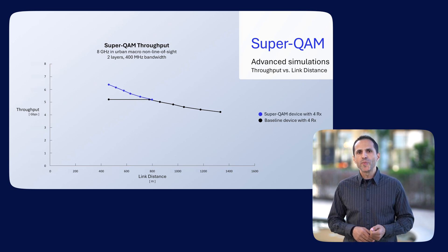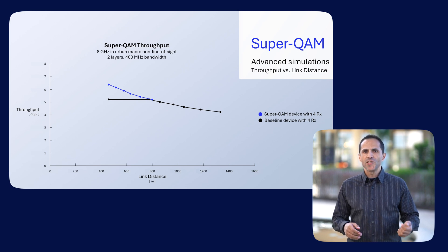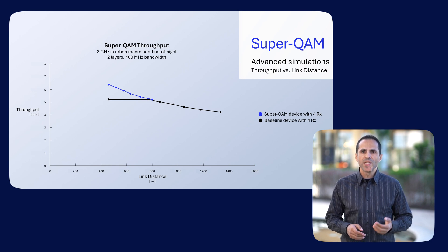With 4K QAM, this performance ceiling can be removed as link distance decreases, thereby achieving higher throughput by up to 20%. This is a low-hanging fruit that can be achieved quite easily with our technique.